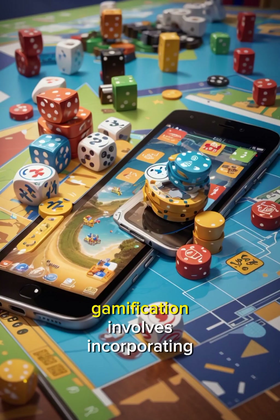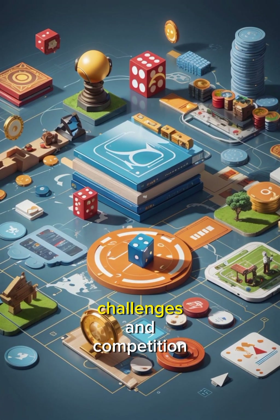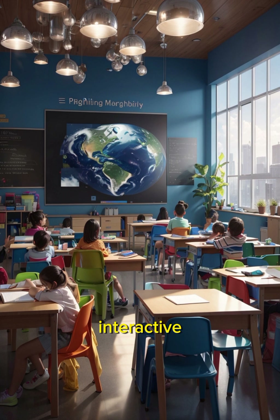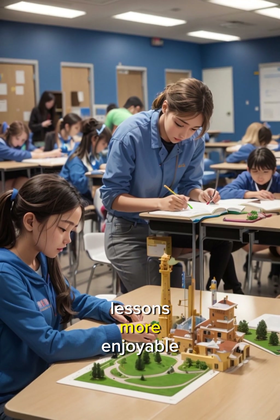Gamification involves incorporating game elements, such as rewards, challenges, and competition, into the learning process. This technique enhances motivation and engagement, making learning fun and interactive. Educational apps and platforms often utilize gamification to make lessons more enjoyable.